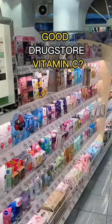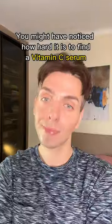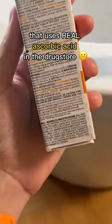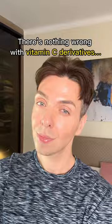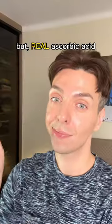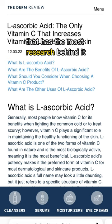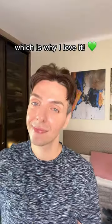Do we finally have a good drugstore vitamin C serum? You might have noticed how hard it is to find a vitamin C serum that uses real ascorbic acid in the drugstore. There's nothing wrong with vitamin C derivatives, but real ascorbic acid is the form of vitamin C that has the most research behind it, which is why I love it.